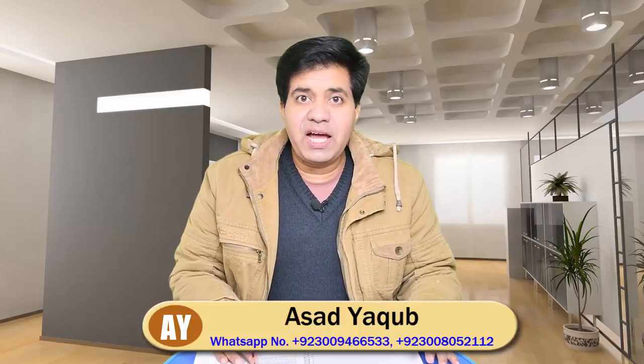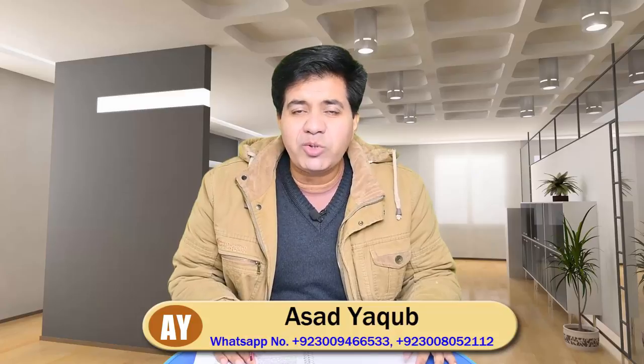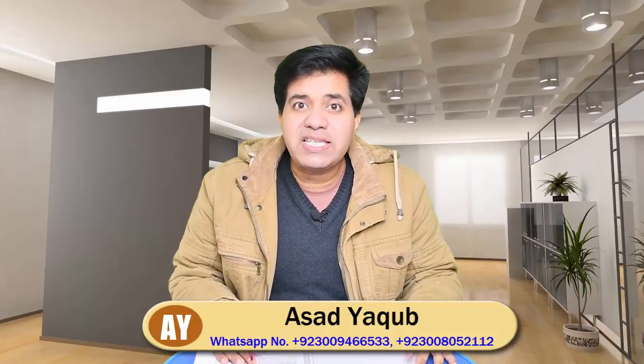Bismillahirrahmanirrahim, Assalamu alaikum. In this video I'm going to teach you how to deal with General Training Reading Section 2. All the tips I'm going to give you will help you with Section 2, especially when there are questions 22 to 27 and the question type is 'complete the sentences below with no more than two words.' I'm going to tell you how to read the question, how to find the clue word to scan in the passage, and then how to scan that clue word to find your answer.